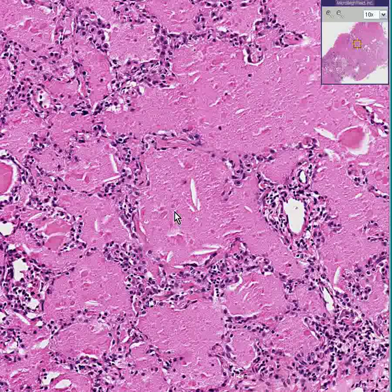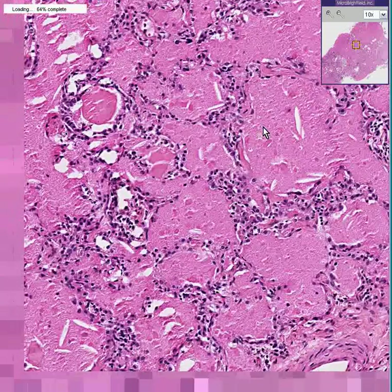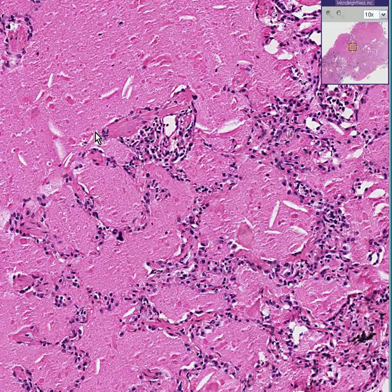If you remember hyaline membrane disease, or respiratory disease of the newborn, it also has proteinaceous material inside of alveoli — only it's called hyaline material. Well, this can be thought of, if you're a lumper rather than a splitter, as being extreme hyaline membrane disease of adults. And all of this stuff is surfactant.